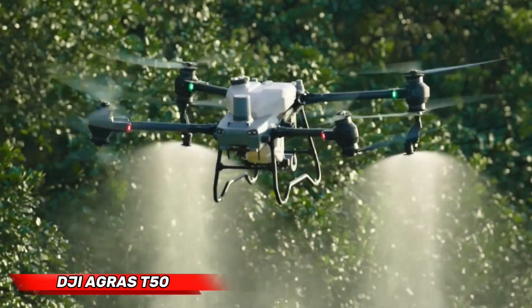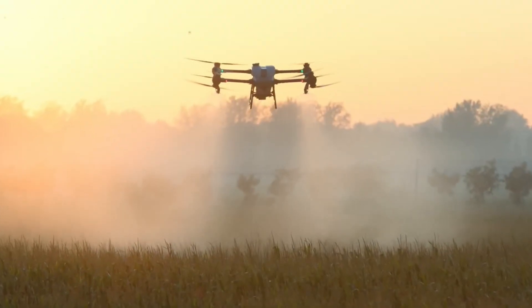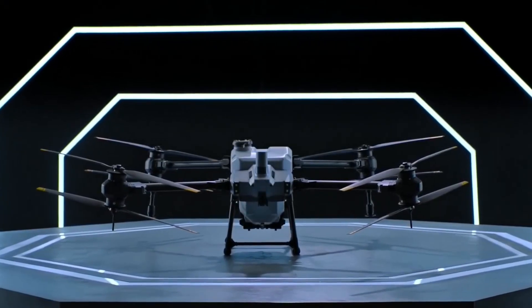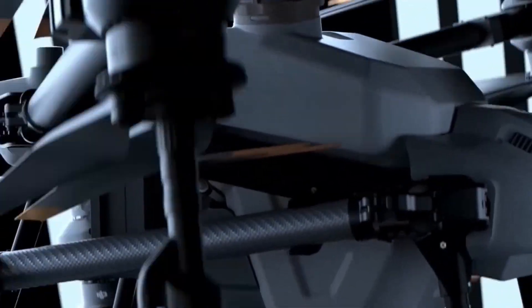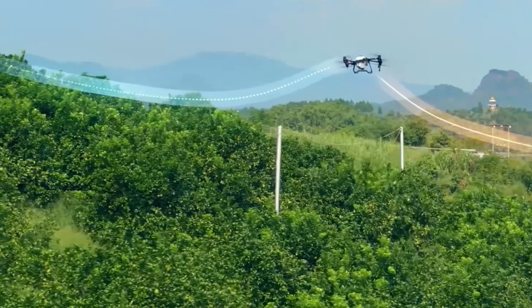The DJI Agras T50 drone is a revolutionary agricultural drone designed to optimize the effectiveness of modern farming endeavors with incredible power. The coaxial twin-rotor propulsion system of the T50 allows it to spray at 40 kilograms and spread at 50 kilograms, enabling the T50 to achieve operational rates of 21 acres per hour.